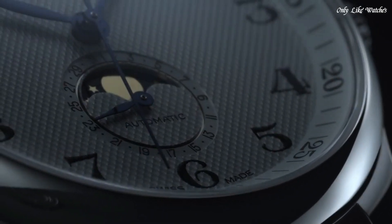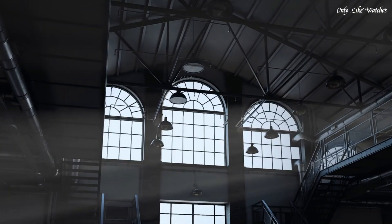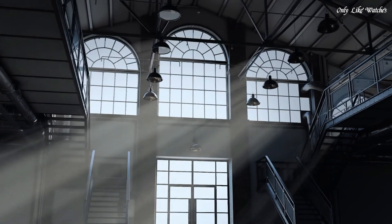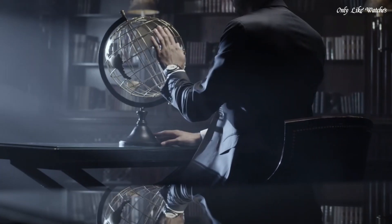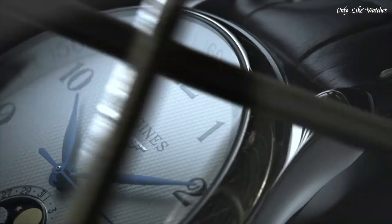Scratch-resistant sapphire crystal. Transparent case back. Round case shape. Case size 40mm. Band width 21mm. Deployment clasp. Water resistant at 30 meters. Functions: date, hour, minute, second, moon phase. Master series. Dress watch style. Watch label Swiss made.